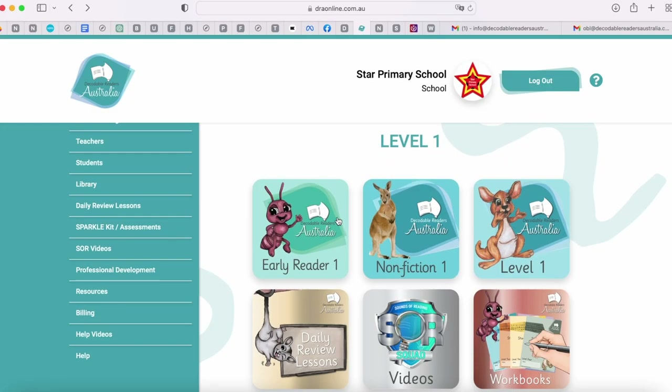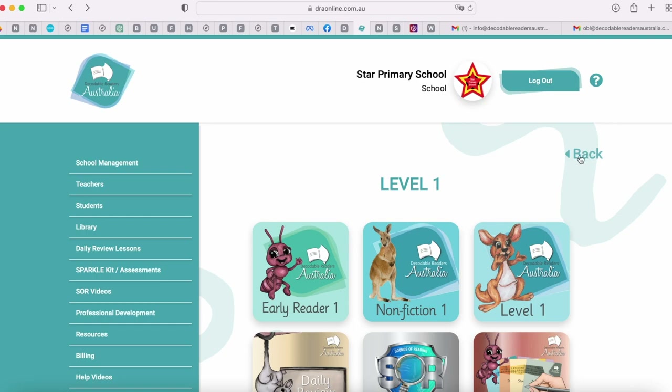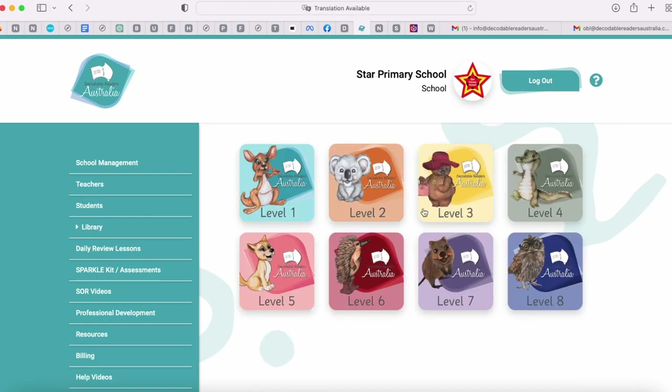So just to recap, in each level we have early readers, non-fiction, main fiction, daily review lessons, videos and workbooks. I'm going to go back and show you a couple of the other levels.